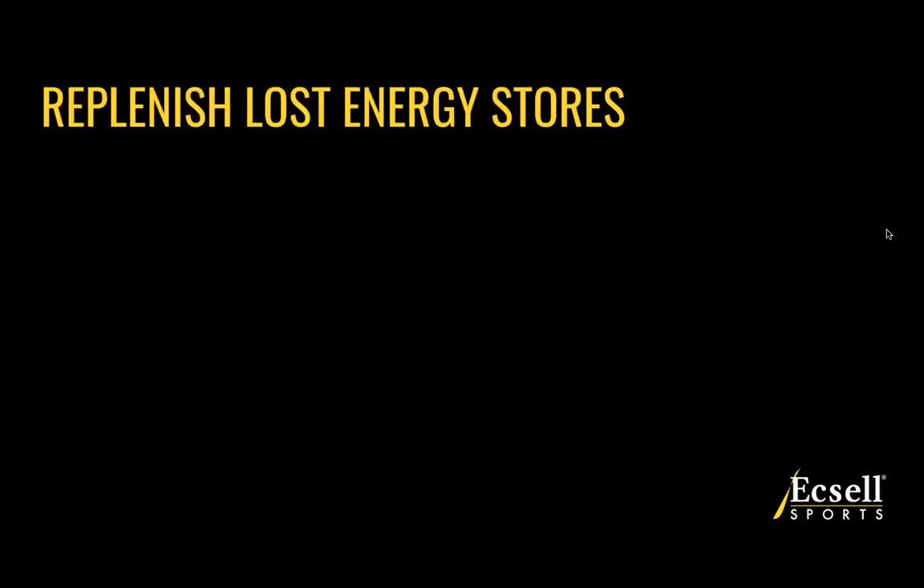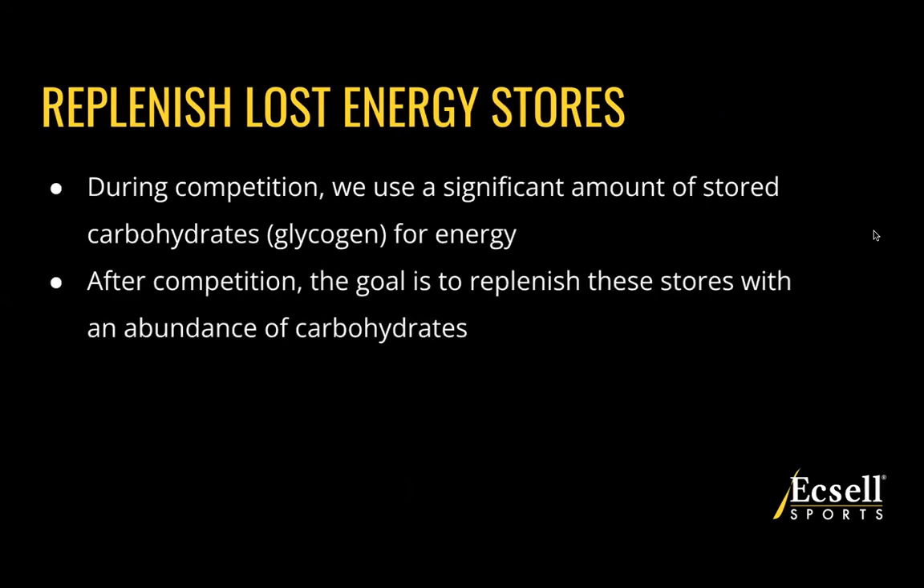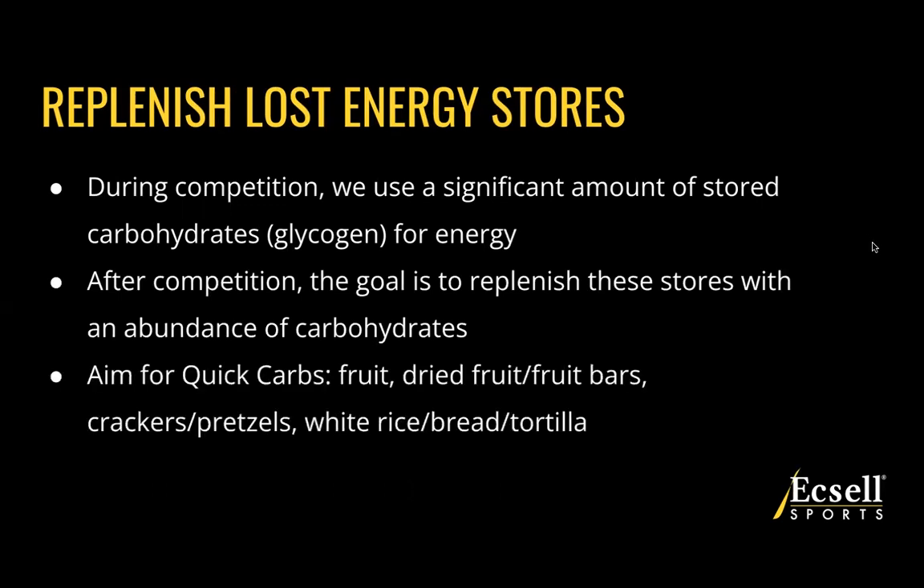Starting with the first R — replenish. The first goal is to replenish lost energy stores. During your competition, we're using a significant amount of stored carbohydrates known as glycogen for energy. After the competition, the goal is to replenish all of these stores with an abundance of carbohydrates. Specifically, we're looking to aim for quick carbs — something that's going to get into your bloodstream and therefore your muscles as fast as possible after competition.